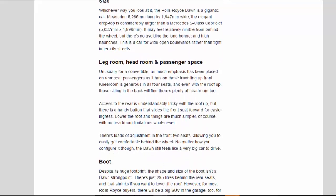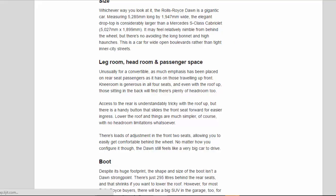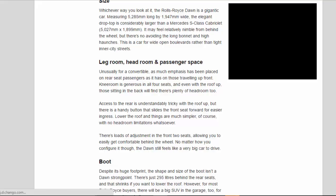Size: Whichever way you look at it, the Rolls-Royce Dawn is a gigantic car. Measuring 5,285 mm long by 1,947 mm wide, the elegant drop-top is considerably larger than a Mercedes S-Class Cabriolet at 5,027 mm by 1,899 mm. It may feel relatively nimble from behind the wheel, but there's no avoiding the long bonnet and high haunches. This is a car for wide-open boulevards rather than tight inner-city streets.